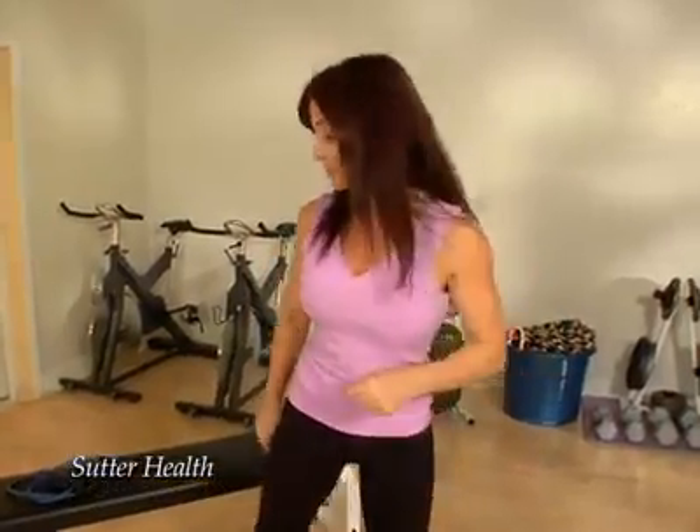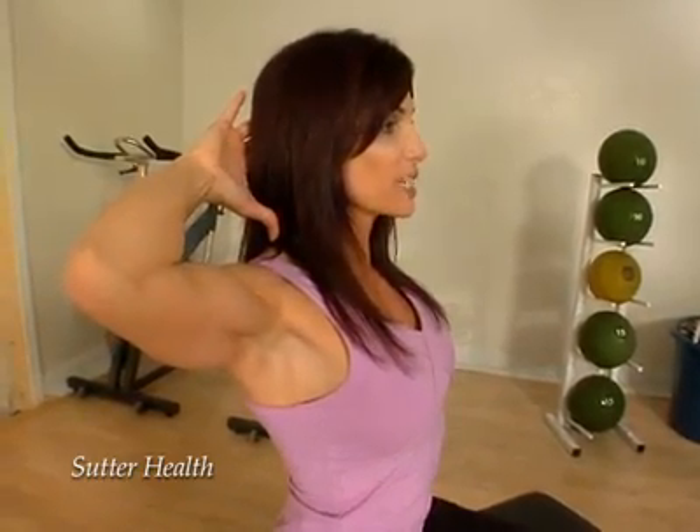Another easy tip is when you're sitting at work at your desk, place your hands behind your head, open your elbows as far as you can, sliding your shoulder blades towards your spine, and then push the back of your head into your fingers, giving yourself a double chin, and hold it for 30 seconds.